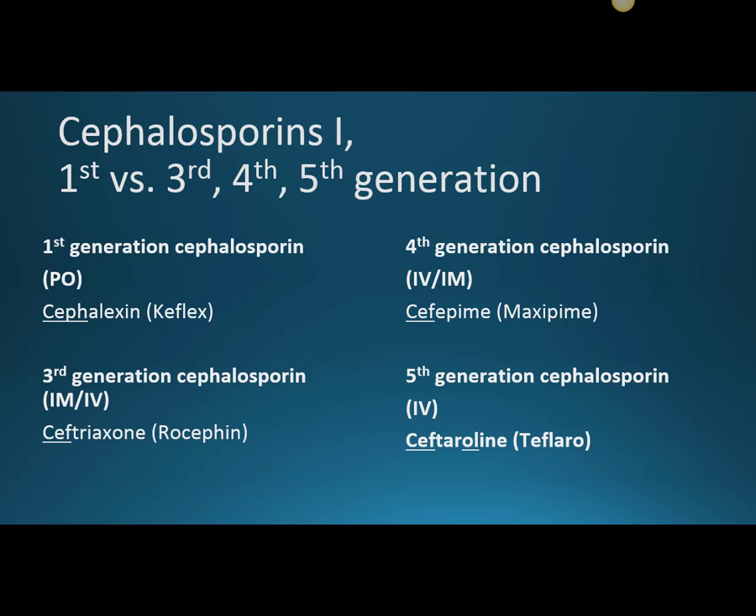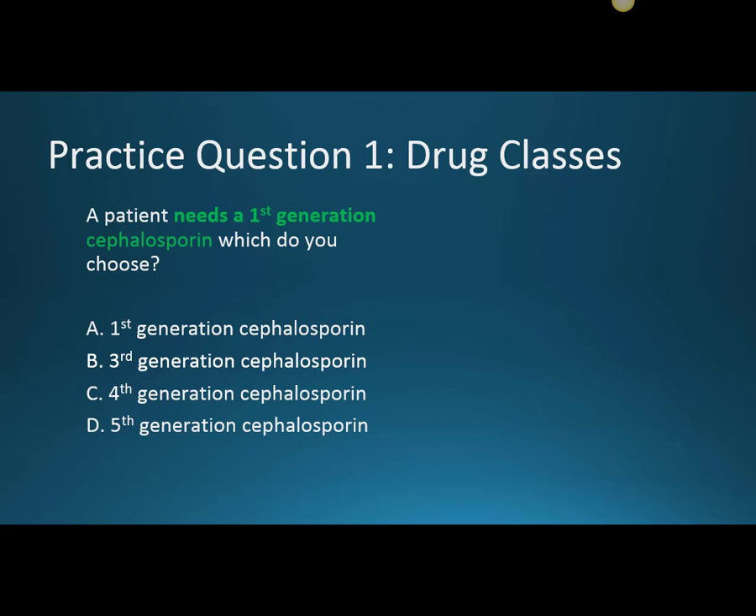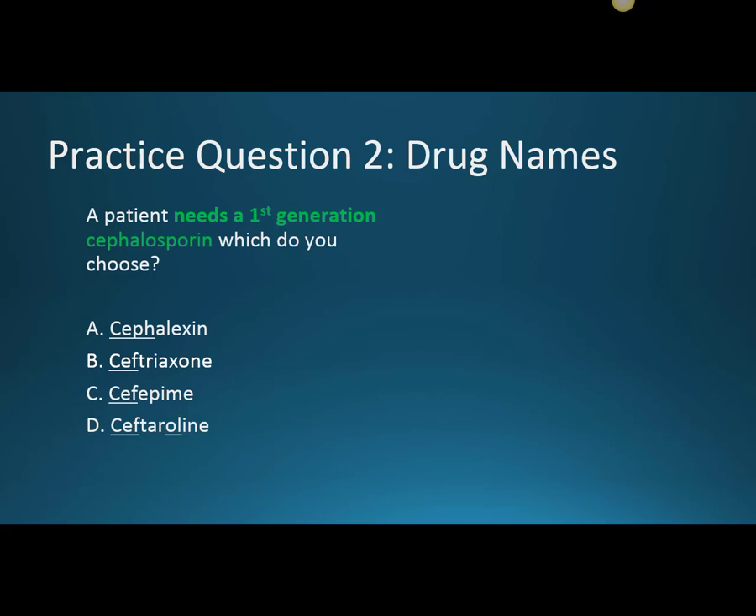A patient needs a first-generation cephalosporin — which do you choose? It's obvious when you see the generations listed by brand name, but this is what you want to know mentally: cephalexin is first generation, ceftriaxone is third, cefepime is fourth, and ceftaroline is fifth. These videos are meant to help you memorize that order so you can apply it when you encounter questions.